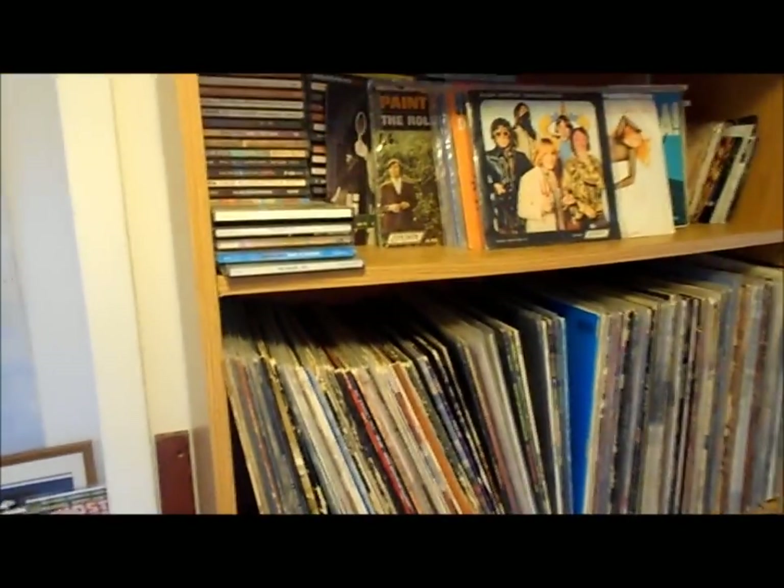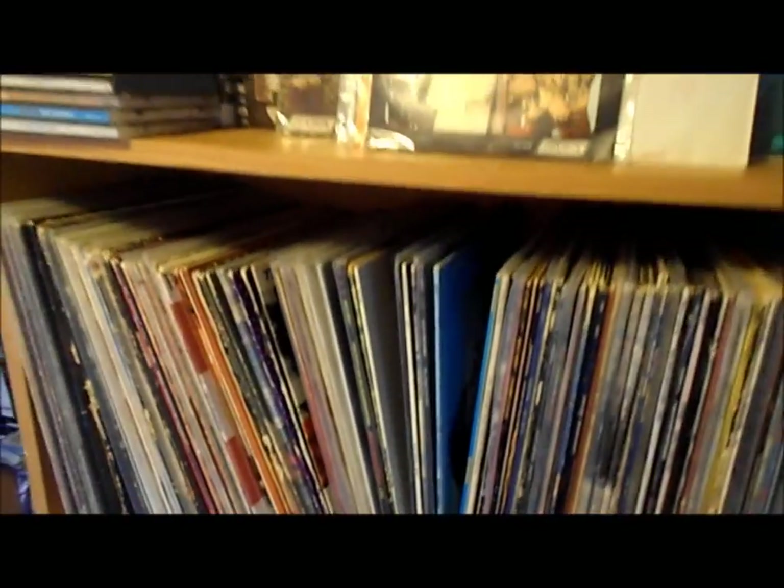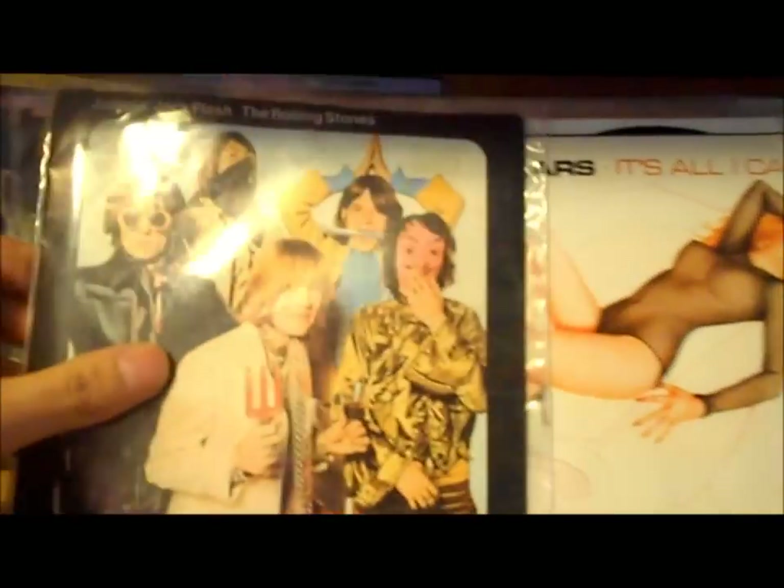Here's my record collection — most of my 33s. This is going to be kind of quick and random. I've got a bunch of CDs up here, and I'll show you guys some of my 45s just for fun.